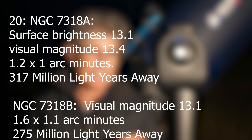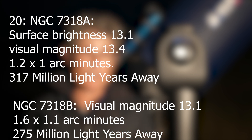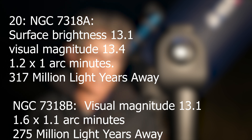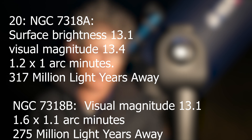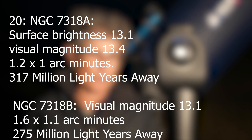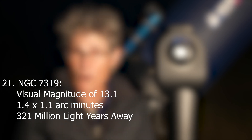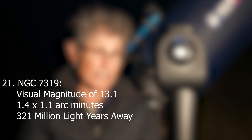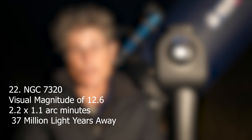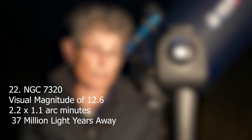Number 20 is actually two galaxies. 7318a has a surface brightness of 13.1, visual magnitude 13.4, is 1.2 by 1 arc minute, and 317 million light years away. 7318b has a visual magnitude of 13.1, is 1.6 by 1.1 arc minutes, and 275 million light years away. 7319 has a visual magnitude of 13.1, is 1.4 by 1.1 arc minutes, and 321 million light years away. 7320 has a visual magnitude of 12.6, is 2.2 by 1.1 arc minutes, and is only 37 million light years away.